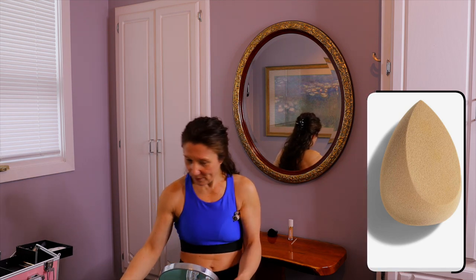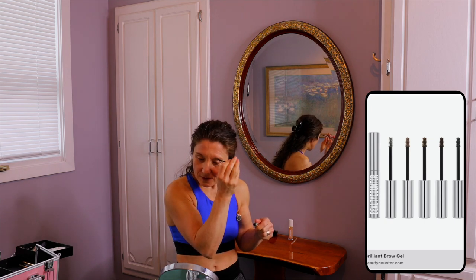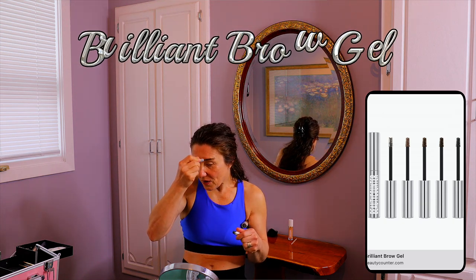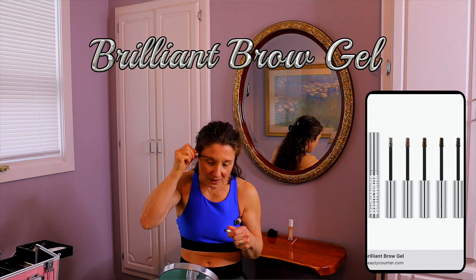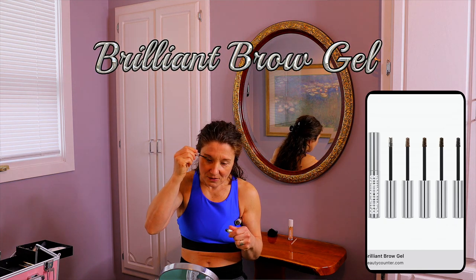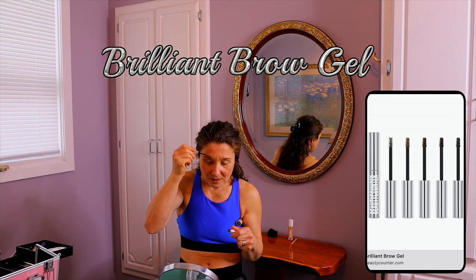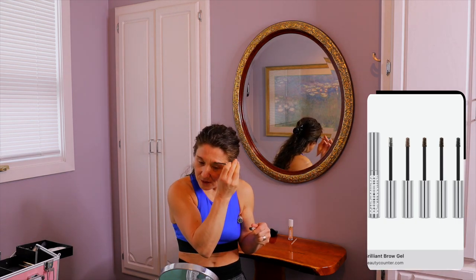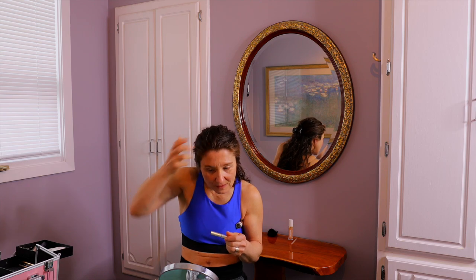Now I'm doing my eyebrows. I strum the pencil across — the light is actually not bad. Warming up your mascara and eyebrow pencil definitely makes a difference. This is a medium color; my eyelashes are quite light. My eyebrows aren't the best — I have a scar hidden there where some hair won't grow — but this is the best I can do right now.